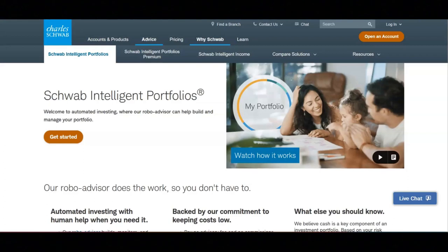I hope all of you are doing well today. For today's video, I'm going to be sharing with you information about Schwab Intelligent Portfolios.